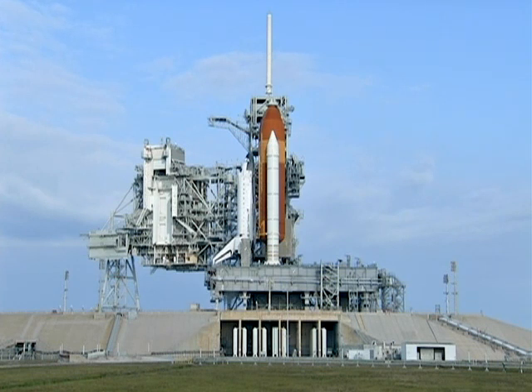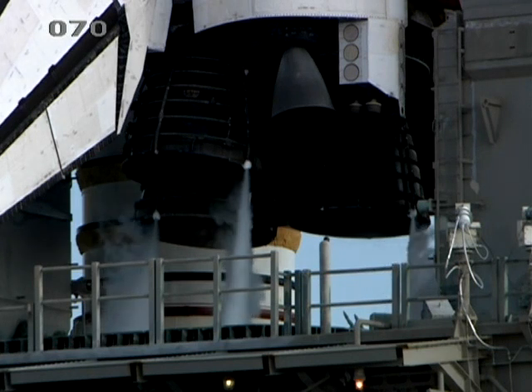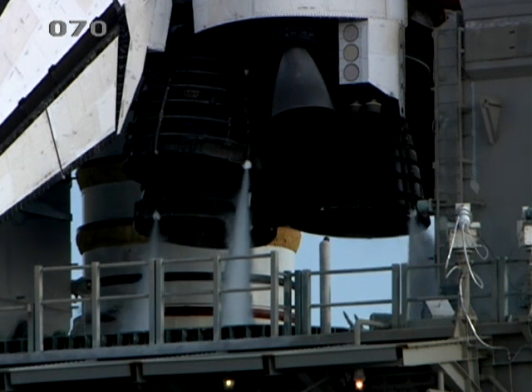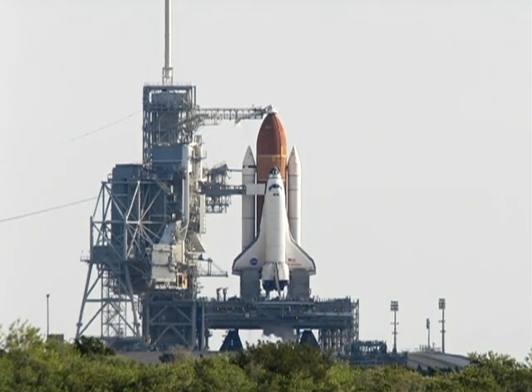This is Shuttle Launch Control. T-9 minutes and holding. We have 25 minutes remaining in this planned 40-minute built-in hold. There are several major milestones that remain. The ground lot sequencer will be taking over control of the countdown for the final nine minutes. At 7 minutes 30 seconds, the orbiter access arm retraction will be performed.